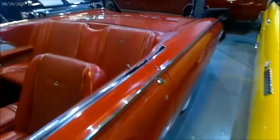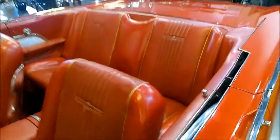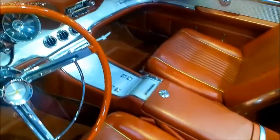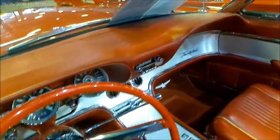Look at the red interior — very nice indeed. You can see the power window switches there in the head of the console, and the air conditioning vents there.